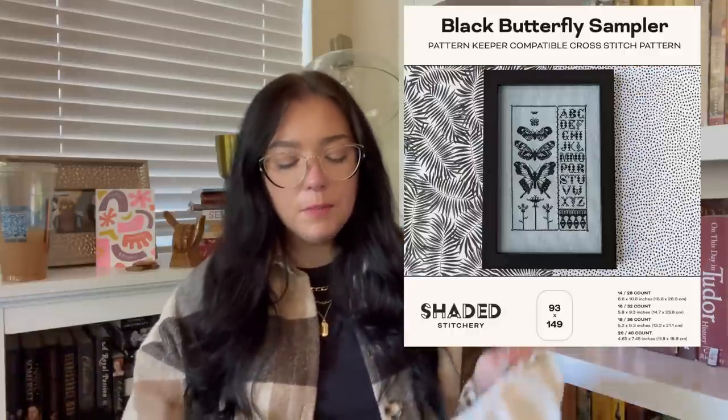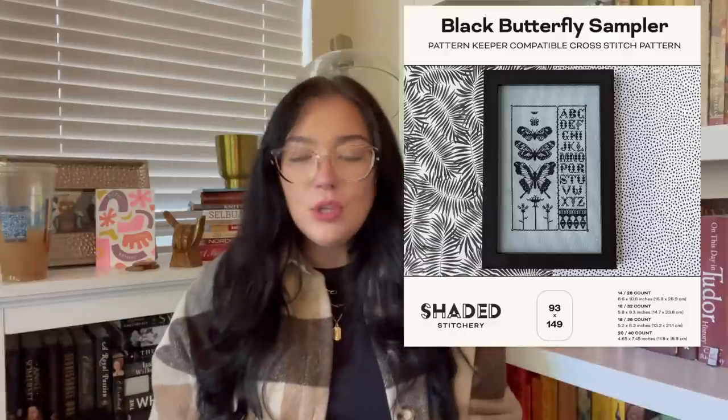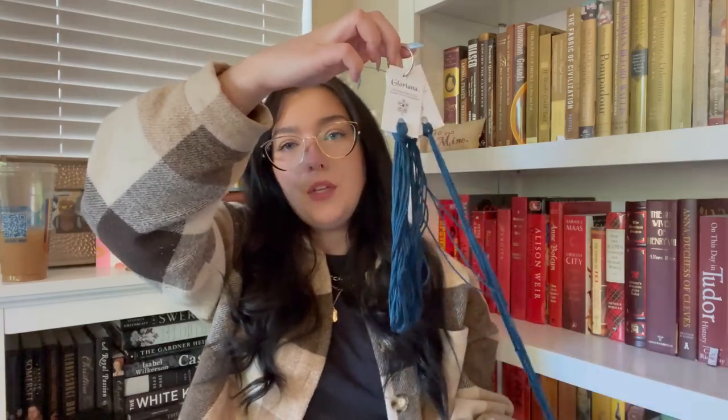Bridget of the Museum Stitcher — I'll pop a picture of her YouTube or Instagram, both under the Museum Stitcher — her Flosstube anniversary was the beginning of this month, her first year, and her two-year stitching anniversary. So we decided to stitch a pattern together. Herself and the girlies and I are all stitching Blackbird Butterfly. I'll pop a picture. I'm stitching mine on 32-count Weathered Stone by Atomic Ranch with Gloriana silks in the colorway Pacific Blue Dark.